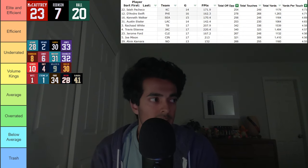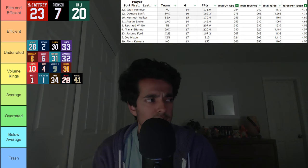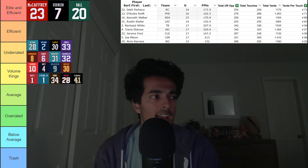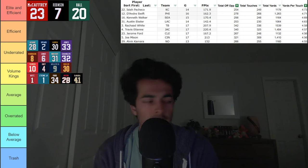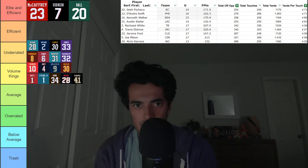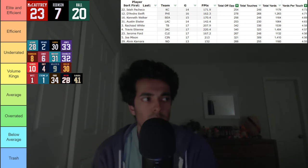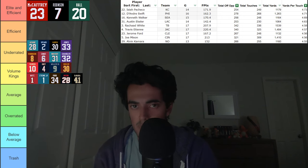First up in this category, we have Isaiah Pacheco of the Kansas City Chiefs. He posted the highest efficiency in this tier, coming in at about 4.73. A decent notch below 5 like the others, but for the amount of volume, this is pretty good. This is what you want out of your running back. If you can be in this tier, that is very admirable — they're doing their job well.